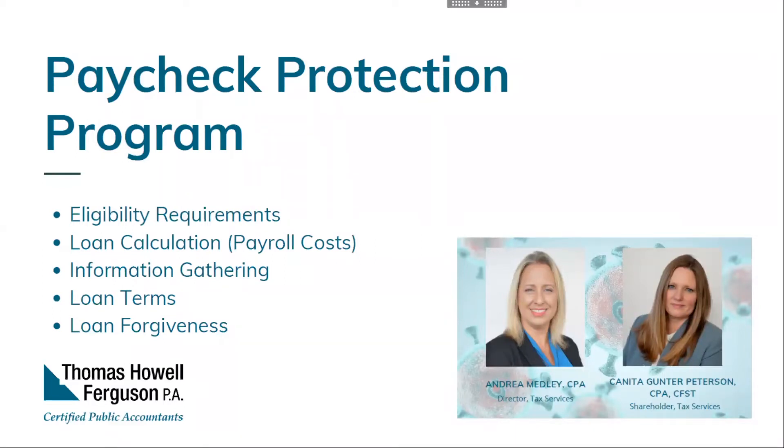Your employee and compensation levels must be maintained. Loan forgiveness will be reduced if you decrease your full-time equivalent employee headcount or if you decrease salaries and wages by more than 25% for any employee who has earned less than $100,000. You'll have until June 30th to restore your employment and salary levels for any changes made between February 15th and April 26th. Non-payroll costs such as mortgage interest, rent, and utilities cannot be more than 25% of the loan forgiveness amount.